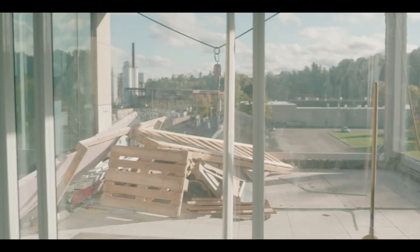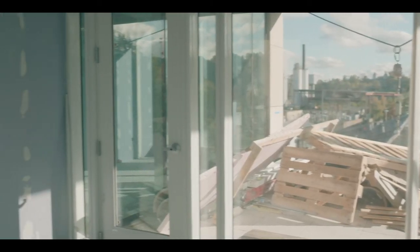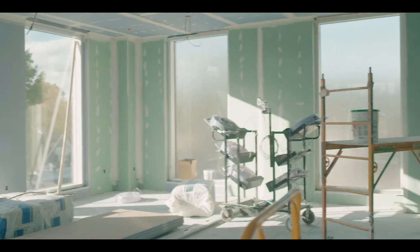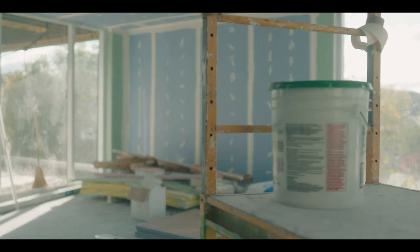I'm standing in the middle of our wellness area. Right here, we hope that students, faculty, and staff will take time to take care of themselves. I hope this space is going to be used day and night. We've designed it so that no matter what you need for wellness, it's here — meditation space, outdoor space, as well as typical fitness space for our faculty, staff, and students.